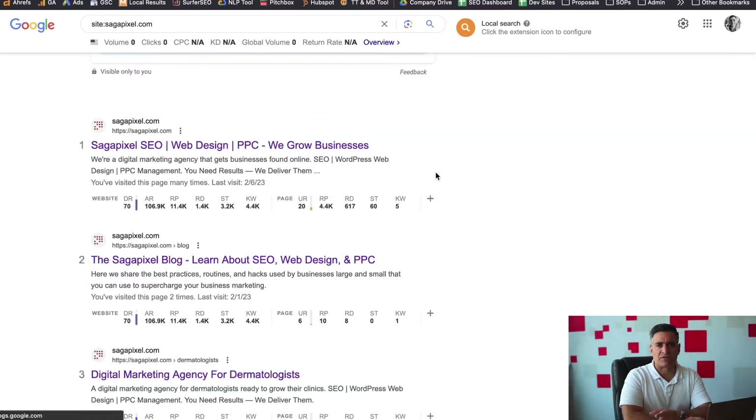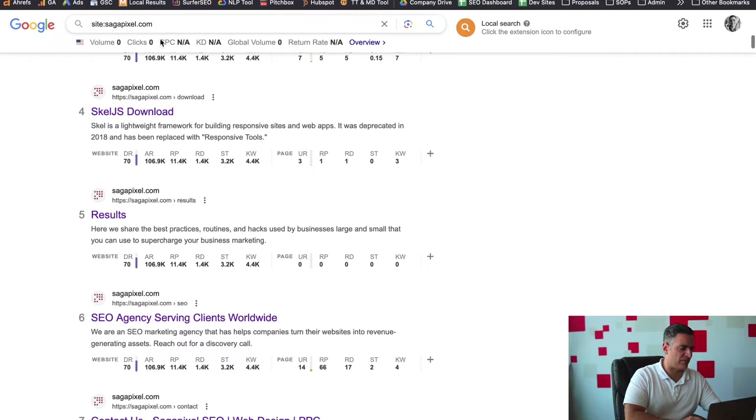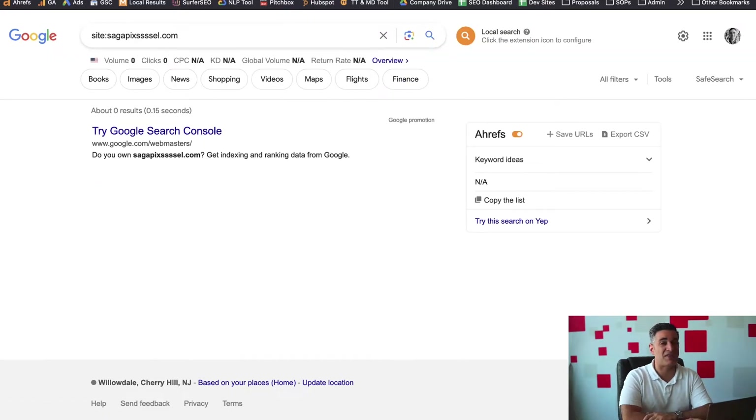If you get results, this means that you are on Google — your website is indexed. If I were to take the same domain and add a bunch of nonsensical letters, that's what it's going to look like because that domain doesn't exist. My recommendation is: pause this video, go over to Google, do a site:colon search, and if your website is not showing up at all, this video is going to give you steps to try to get your website to show up for something.